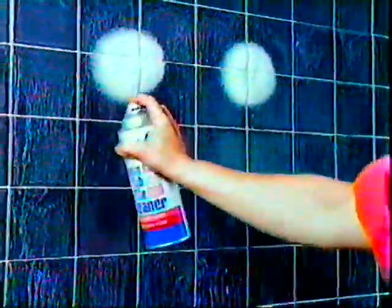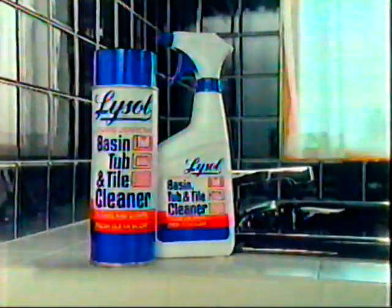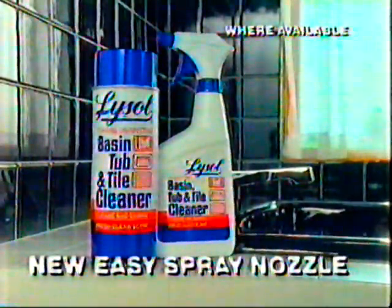Your bathroom will cheer up when you put on a shining face. Want clean that really shines? Lysol Basin and Tub and Tile Cleaner lifts soap scum and disinfects too. Lysol Basin and Tub and Tile Cleaner, now with an easy spray nozzle.